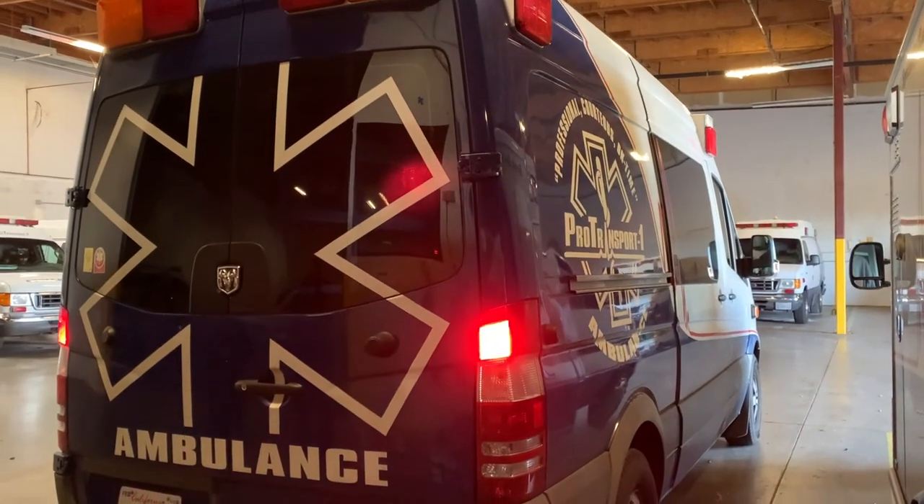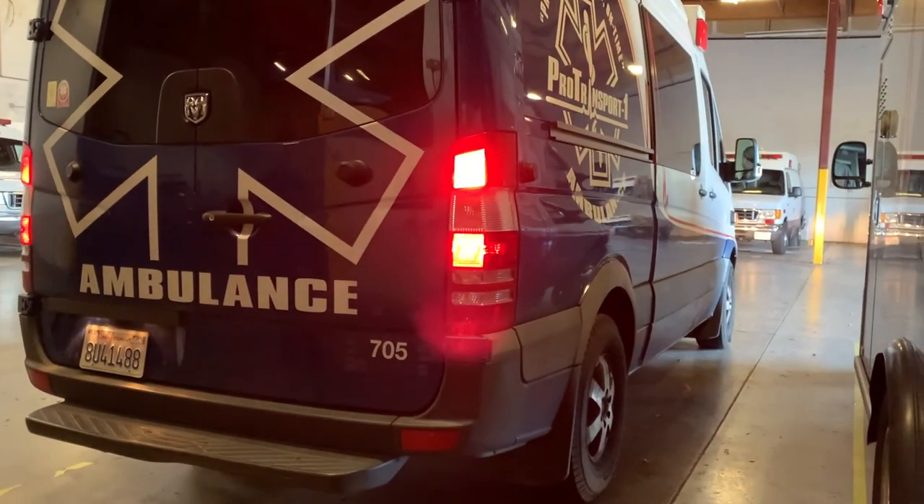Hope you enjoyed your time and your day with us here at Pro Transport One. Critical care transport is an amazing thing, and hopefully one day you'll be riding the box with us. We'll catch you later.